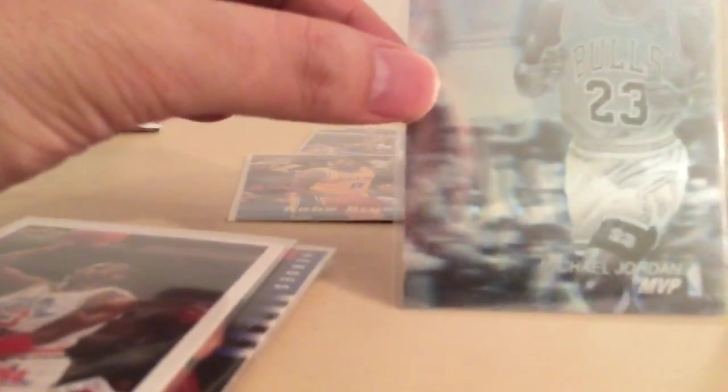Michael Jordan checklist — Michael Jordan again. But this is a shiny rewards winner. Look at that very shiny hologram. Very nice.